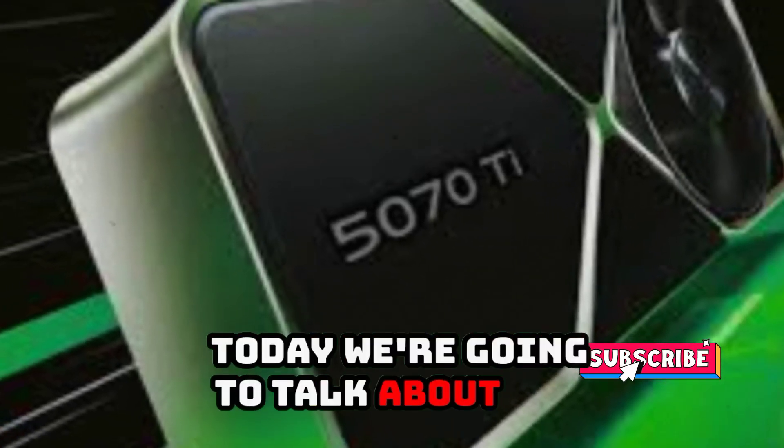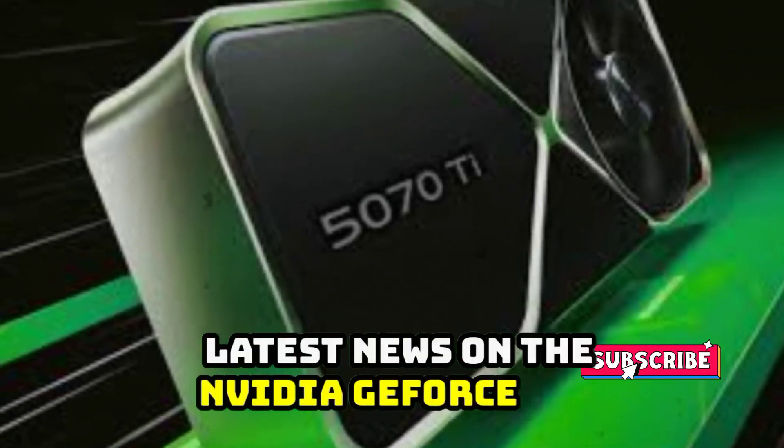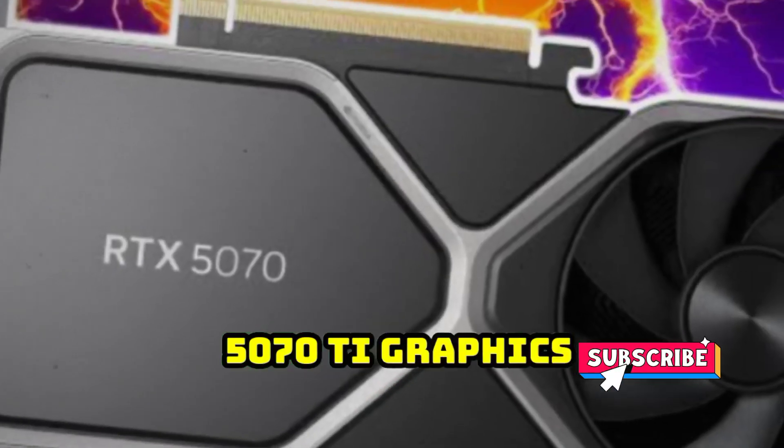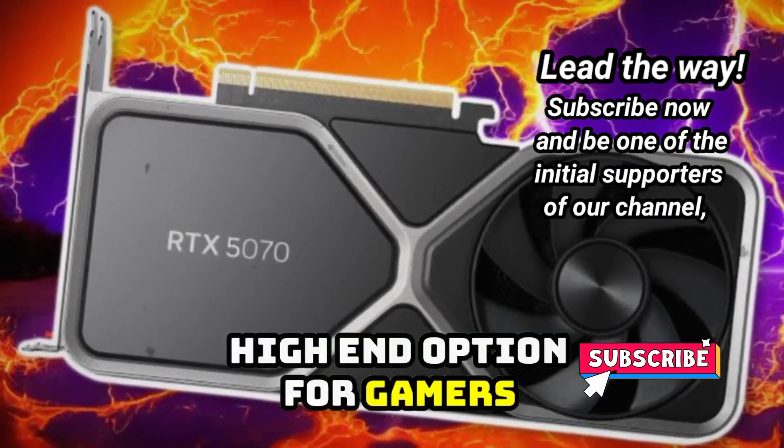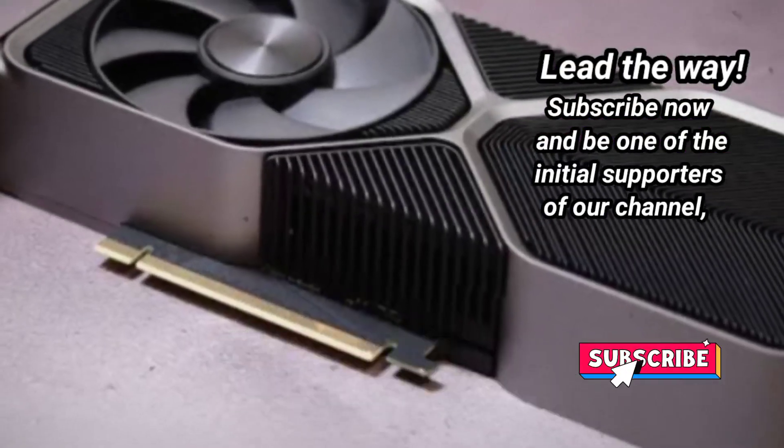Today, we're going to talk about the latest news on the NVIDIA GeForce RTX 5070T graphics card. This new GPU is expected to be a high-end option for gamers and we have some exciting details to share with you.